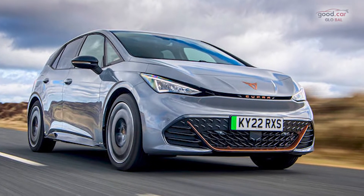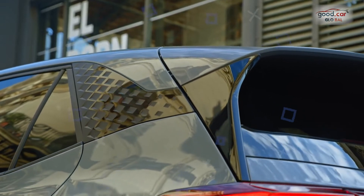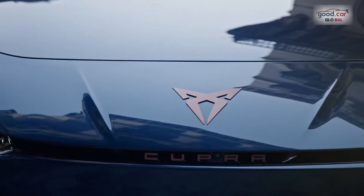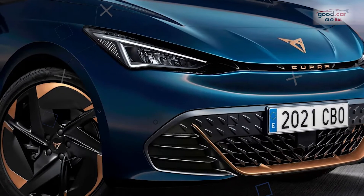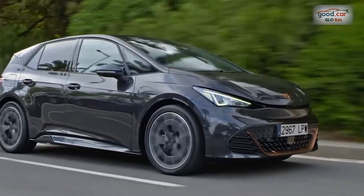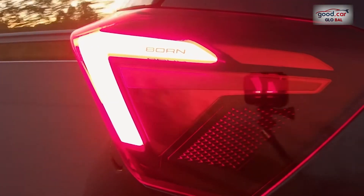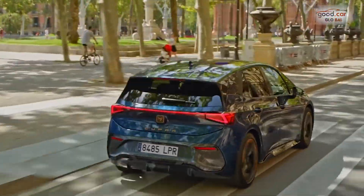Model tested: Cupra Born 58kWh V3. Price: £38,390. Electric motor: 1x permanent magnet synchronous motor, rear-mounted. Battery: 58kWh usable, lithium-ion, liquid-cooled. Driveline layout: rear-engined, rear-wheel drive. Power: 201bhp. Torque: 229lb ft. 0-62mph: 7.3 seconds. Top speed: 99mph. Kerb weight (DIN): 1,811kg. Battery size: 58kWh. Energy efficiency: 4.0–3.4 miles per kWh.